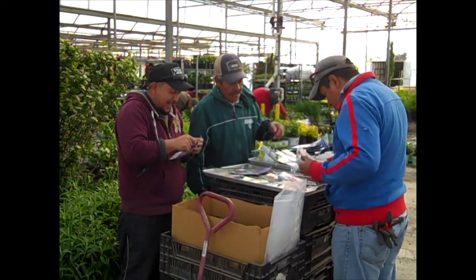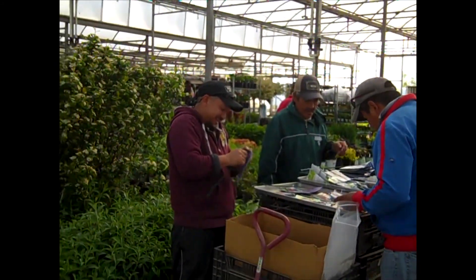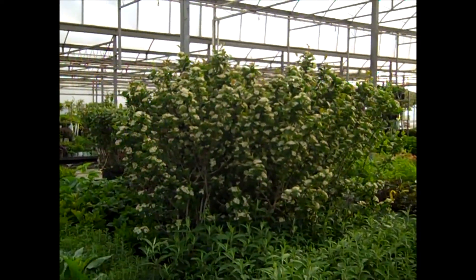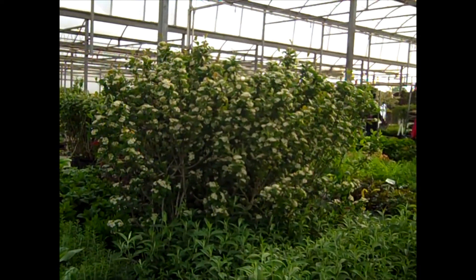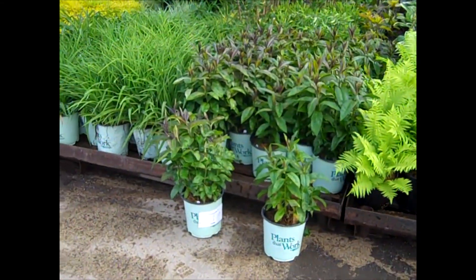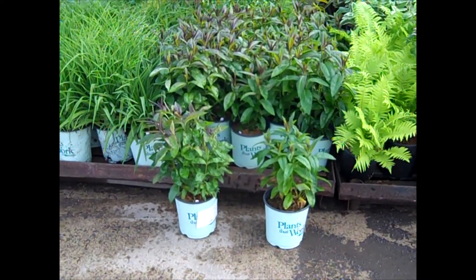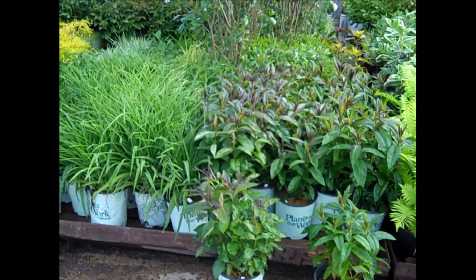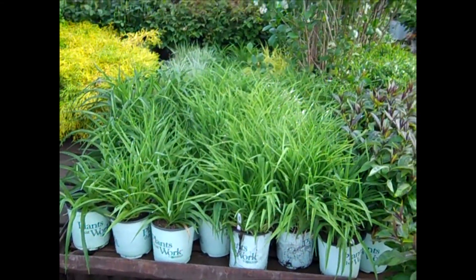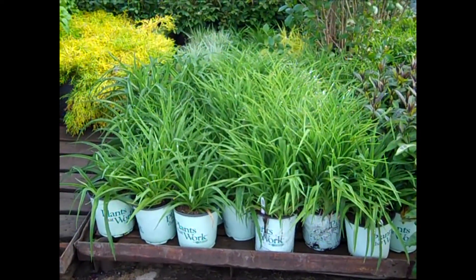Here on the dock you can see the guys are getting all these orders ready, working hard to get things on the truck today. In the background we're looking at Aronia — really impressive 7-gallon size. And here we're looking at Phlox — this is part of the Candy Store series. Nice, full, heavy plants. And you can't beat these daylilies — nice, big, heavy, multi-fan. These aren't just single fan — these are multi-fan daylilies we're offering.